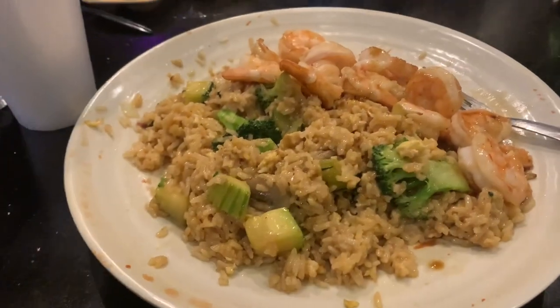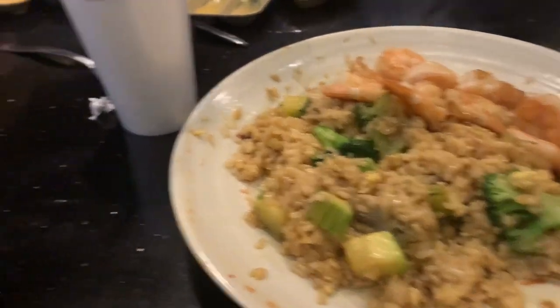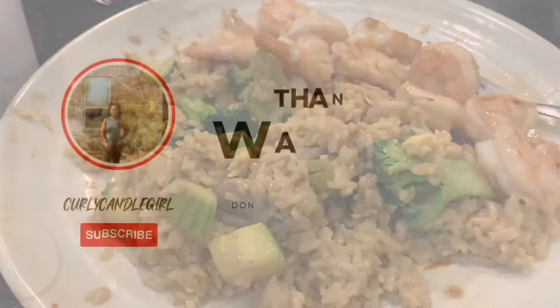Hey guys — so my mama and I just got to Tokyo Harbor because I was craving some hibachi, so we're about to order our food and I'll show you what it looks like when it comes out. Alright, dinner is served! I ate a good amount of my rice, but I wanted to share before I dug in. Mom has the same thing — hers looks a lot neater than my plate because I mixed everything together. We're going to go ahead and enjoy this meal!